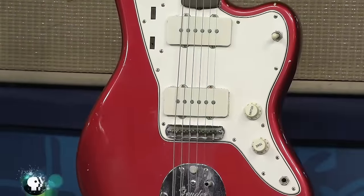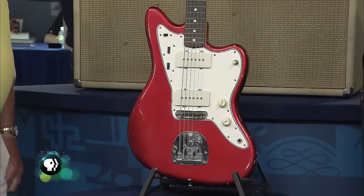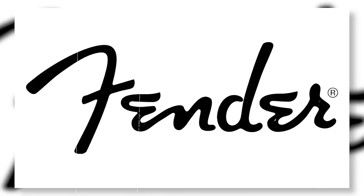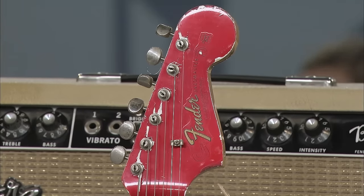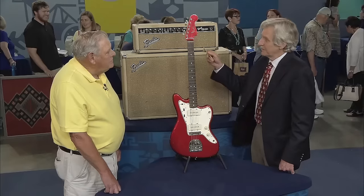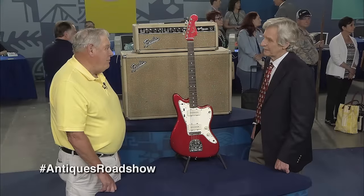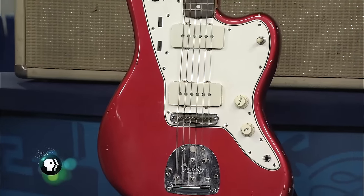Next is a guitar so priceless to the guest that he went to remarkable lengths to get it back when it was stolen. The guitar was purchased in 1964 for three hundred dollars. The 1964 Fender Jazzmaster has a matching body and headstock. Earlier custom color Fenders would just have the custom color on the body but the headstock would be the blonde maple. Despite the chips on its body, the guitar is in pretty good shape. Together with the amplifiers, the appraiser values the combination at up to ten thousand dollars.